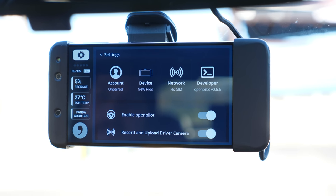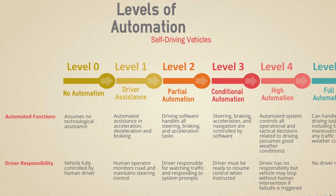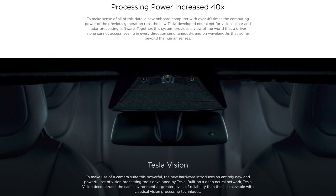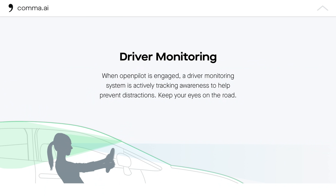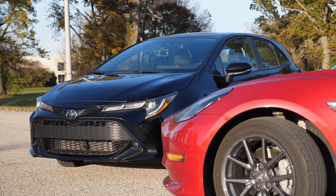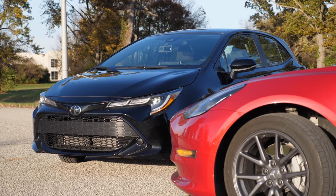Here are some common similarities between Autopilot and OpenPilot. Both are Level 2 partial automation. Both systems receive free software updates that constantly improve existing features and add new ones. Both are also constantly improving by tracking all users' driving data for machine learning. Since OpenPilot is open-source software, there are slight differences in how it operates between different vehicle makes and models — everything referenced in this video is how it operates specifically on the 2019 Toyota Corolla hatchback.